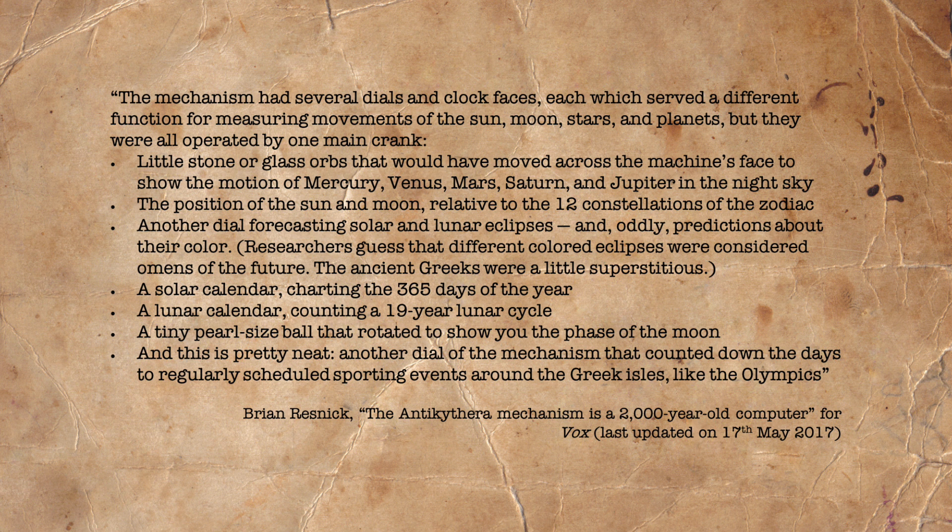Resnick explains that researchers guessed that different coloured eclipses were considered omens of the future. The ancient Greeks were a little superstitious, and with this in mind, perhaps one of the purposes of the Antikythera mechanism was almost as a fortune teller. It also contained a solar calendar charting the 365 days of the year, a lunar calendar counting the 19-year lunar cycle, a tiny pearl-sized ball that rotated to show you the phase of the moon, and another dial of the mechanism that counted down the days to regularly scheduled sporting events around the Greek Isles, like the Olympics.